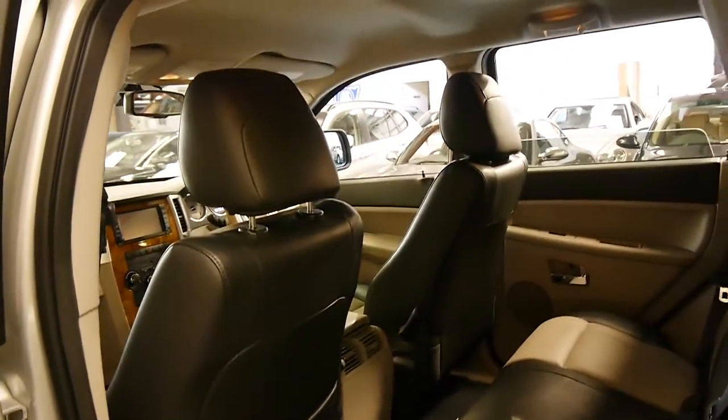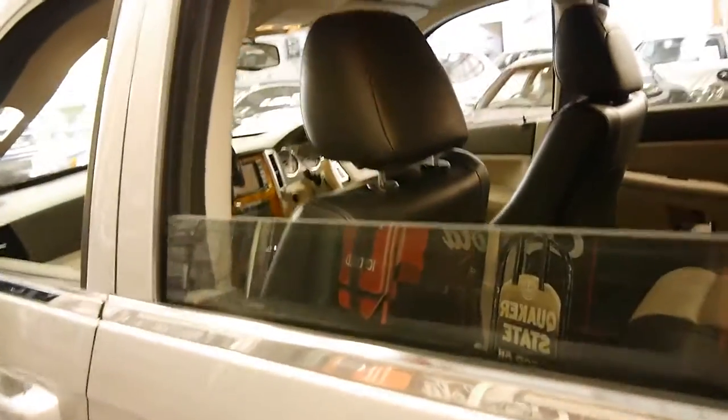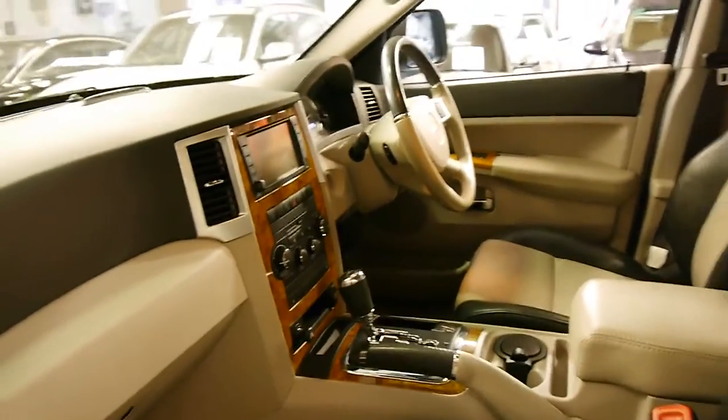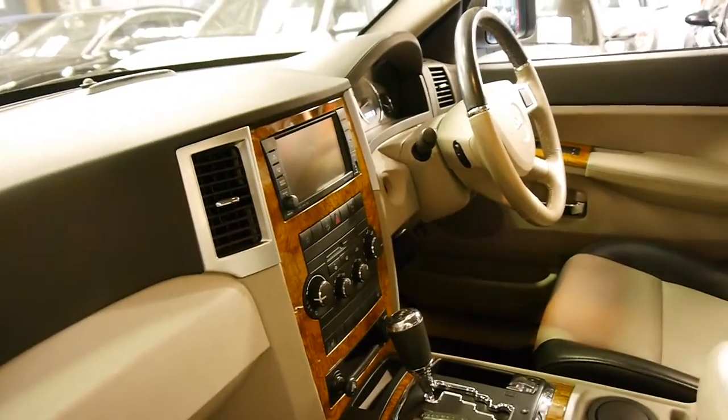And if you have been looking for a Jeep Grand Cherokee, whether it's a V8 or a CRD, you should definitely come and have a look at this car. It's just absolutely stunning. I think the colour combination is lovely. We've sold a couple of V8s, but I haven't actually seen one as yet with the wood grain, which just looks beautiful. It reminds me a little bit of the original Jeep Cherokee.